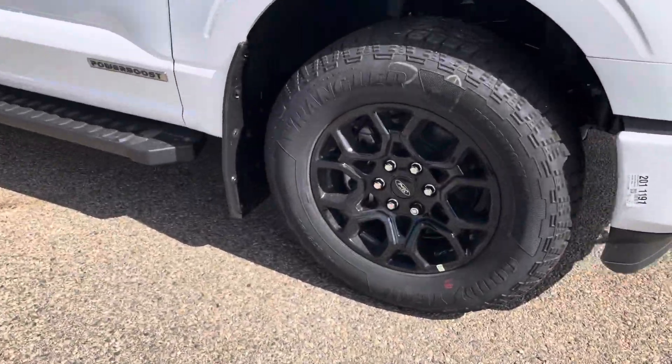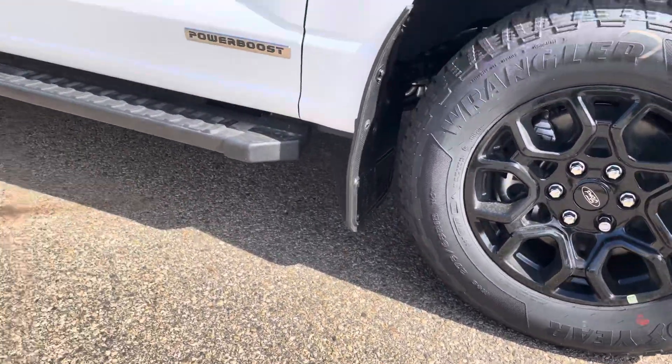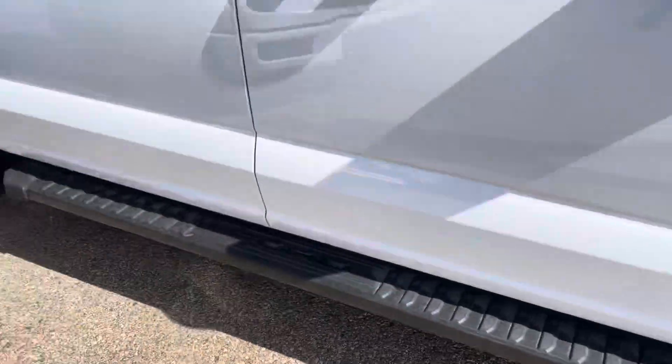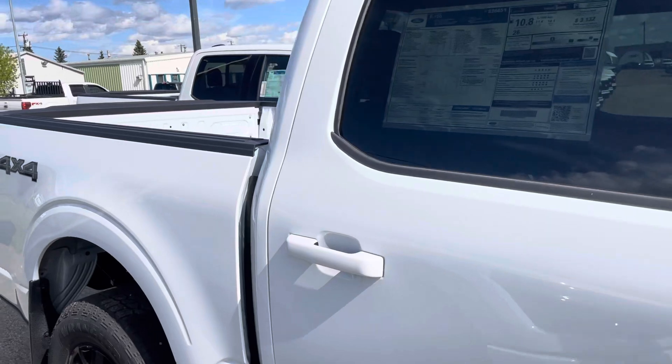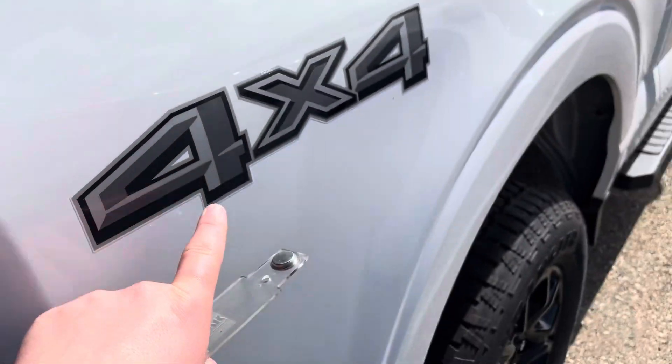Beautiful rims on our 2024 model here with the black appearance package. Also get the blacked out Ford emblem there, and then of course the custom Ford mudflaps — they are the Gatorback, and they're graded out to minus 40. Privacy glass in the back of this one, and then this one does also have the 4x4 package with it as well.